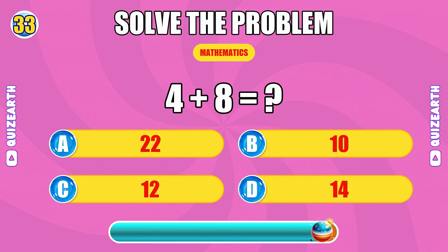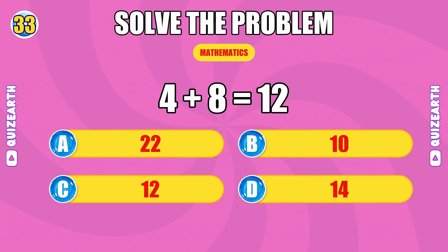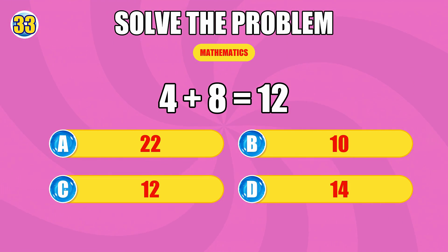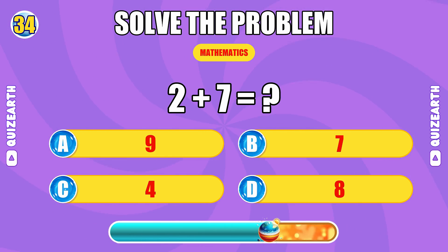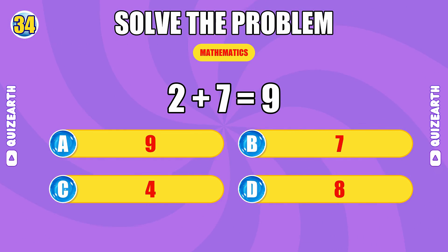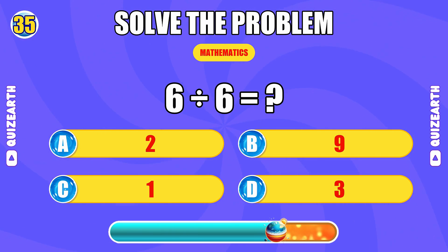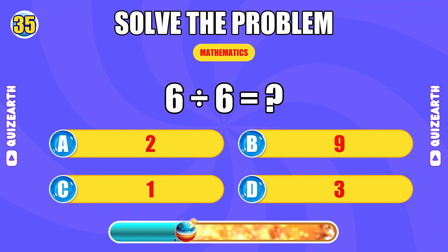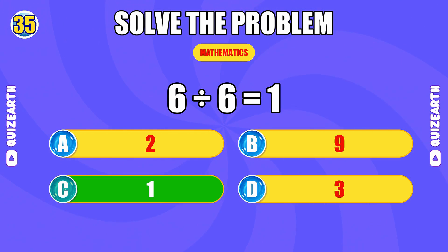What do you get when you add 4 and 8? Legendary speed. The answer is 12. What is 2 plus 7? Absolutely crushing. The answer is 9. How much is 6 divided by 6? Perfect focus. The answer is 1.